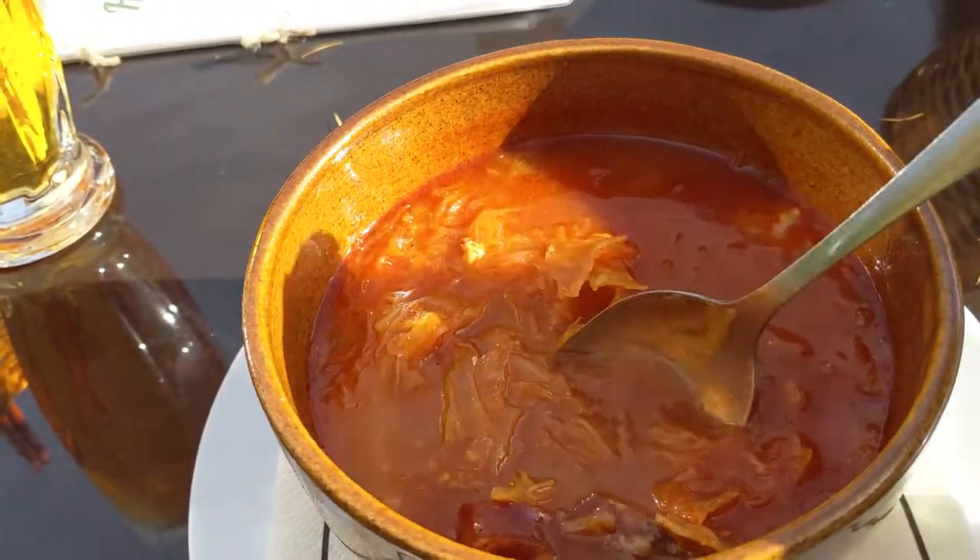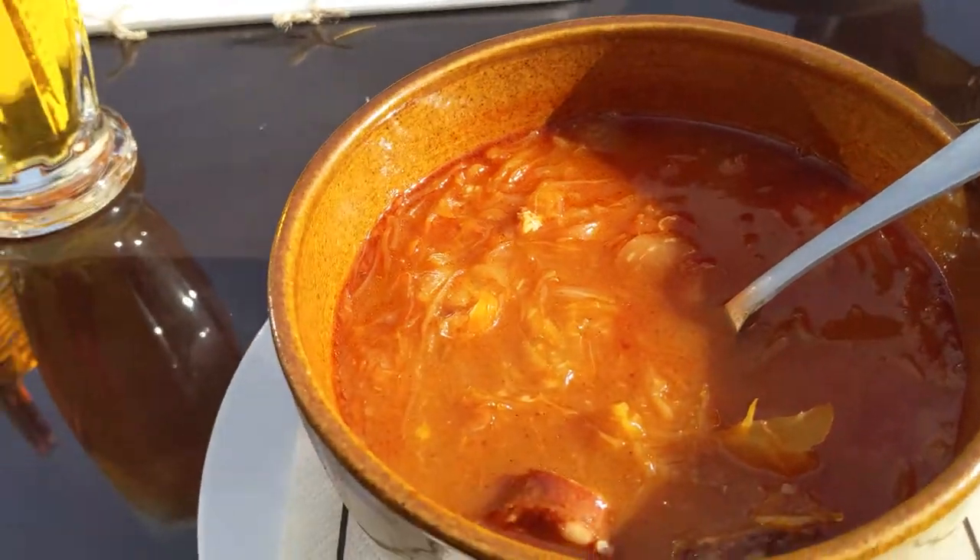It's like almost 11 in the morning, but why not have beer? I just thought I would share this a bit. As you can see, the soup is very good. I'm going to go ahead and take a bite of it right now.